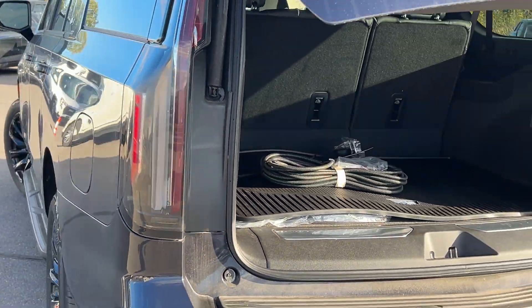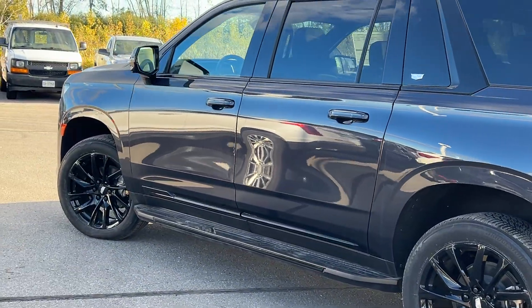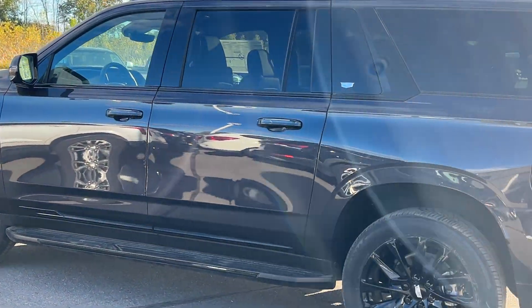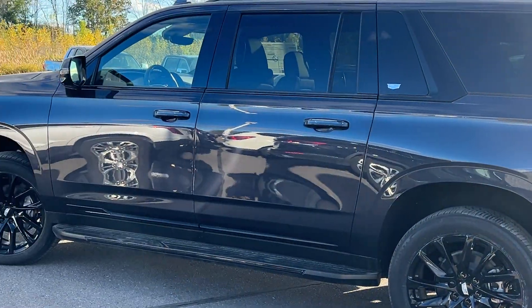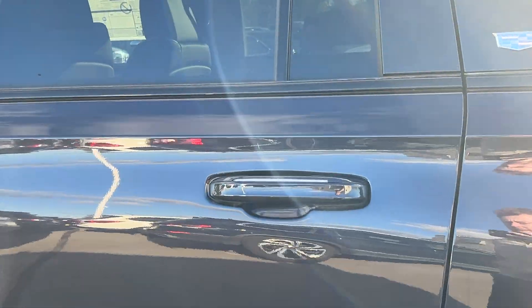Coming around again to the side, you'll notice the color changes now with this side facing away from the sun. It looks quite a bit darker on this side compared to the other. Again, really nice color in my opinion — it changes a lot in the light.